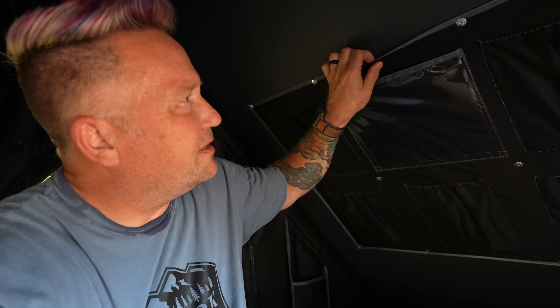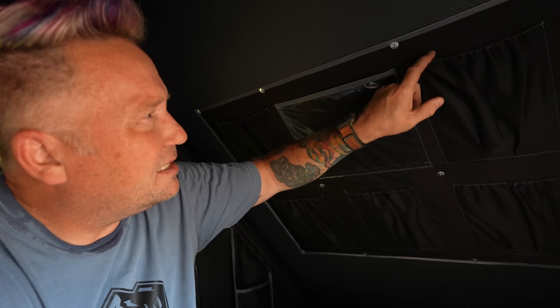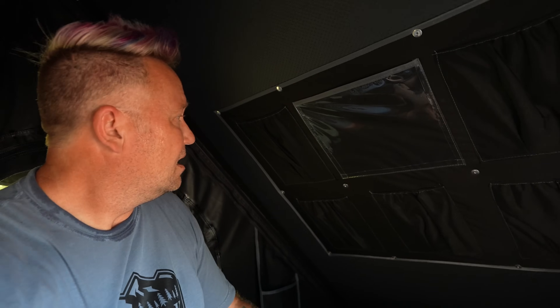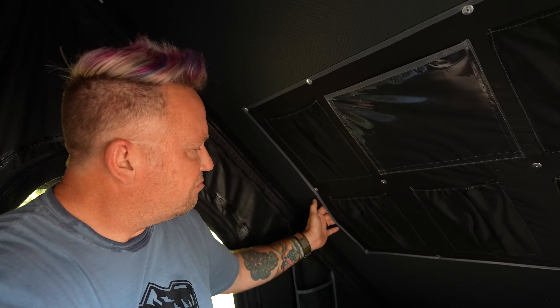One minor gripe that I do have with the Nature Nest is it feels like a $1,200 rooftop tent. The zippers just aren't great, and the quality of this piece — the stitching on it — is not great. It'll work, it's doable. Like I said, it kind of feels like a $1,238 rooftop tent in some ways. Some of this quality feels like that.